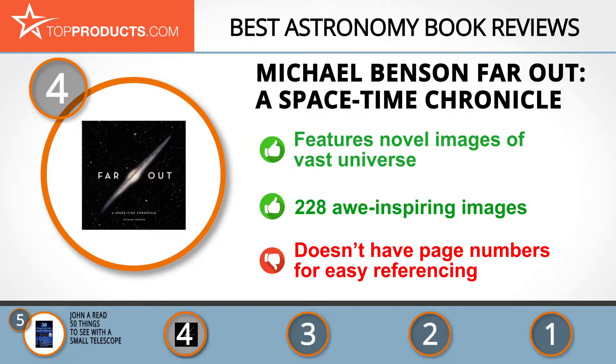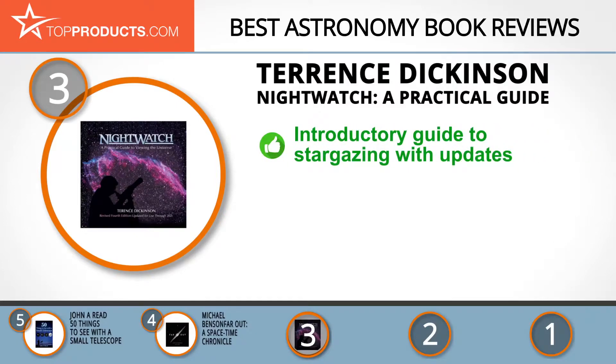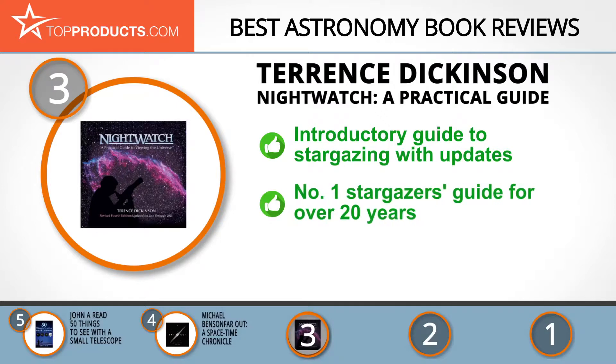At number three we have the Terence Dickinson 'Night Watch: A Practical Guide.' Terence Dickinson is the prolific writer of 12 astronomy books. He has won a number of international and national awards for his outstanding contribution to science. Dickinson's 'Night Watch' is often referred to as the essential guide and introduction to stargazing.